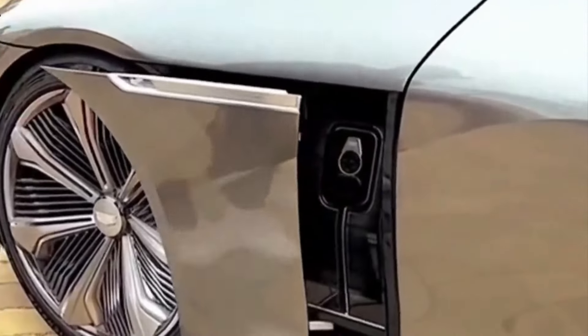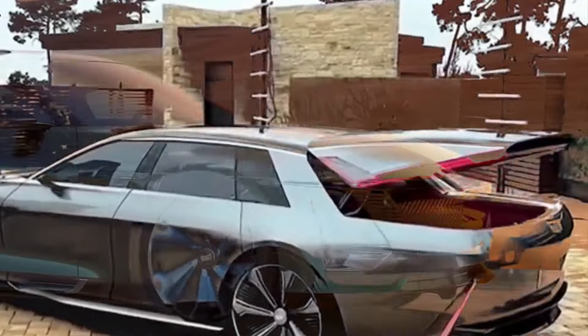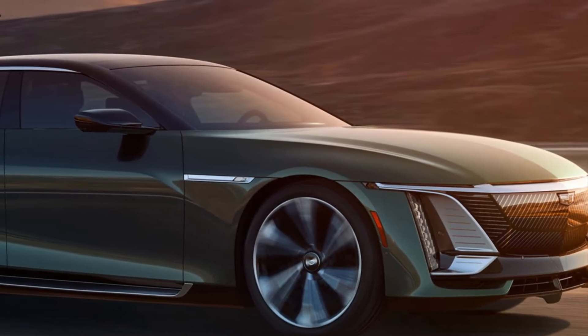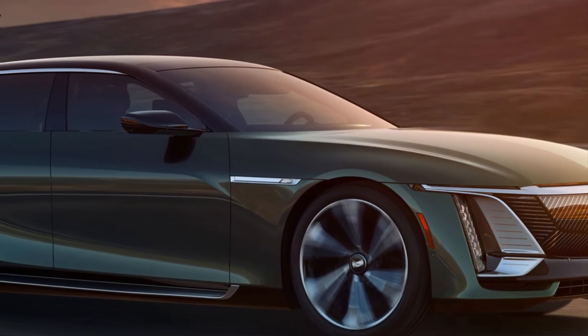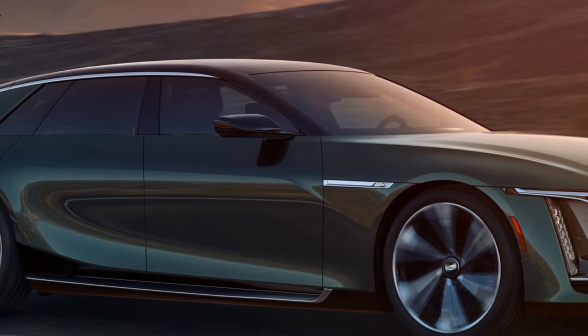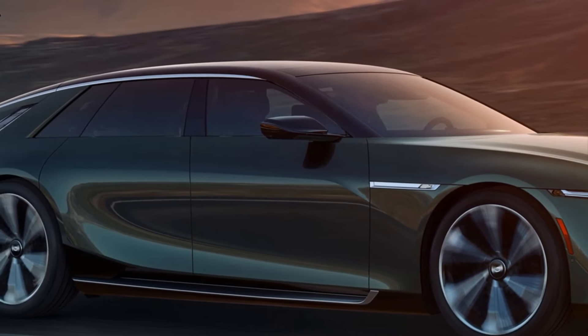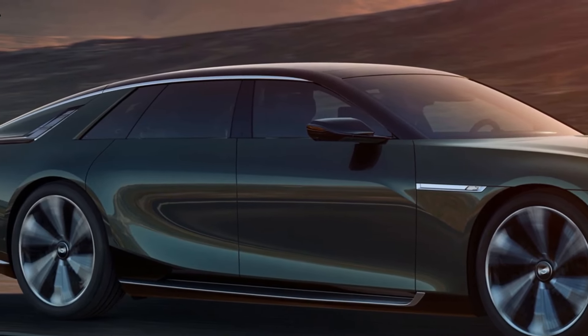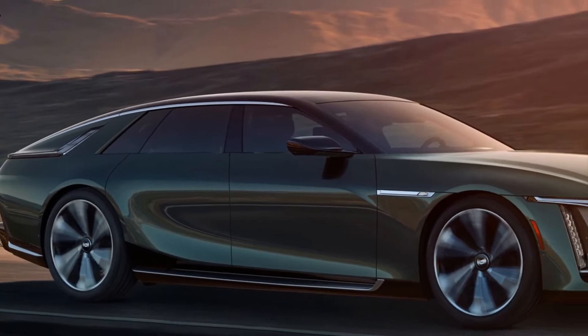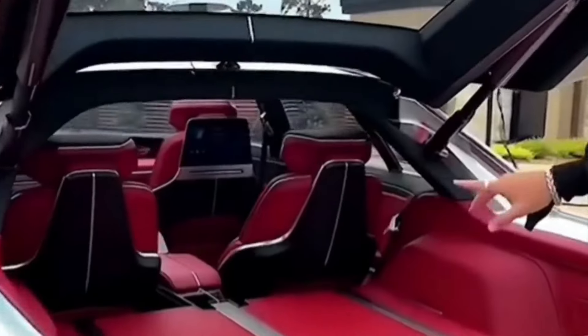White explains: "It started with us trying to change the way we were thinking about additive at GM, and evolved into actually trying to change the way we were looking at it from a production standpoint." GM's commitment to additive manufacturing is evident at all levels of the company, with support from executives to President Mark Roos, who proudly endorsed the technology during the recent launch of the Celestiq.